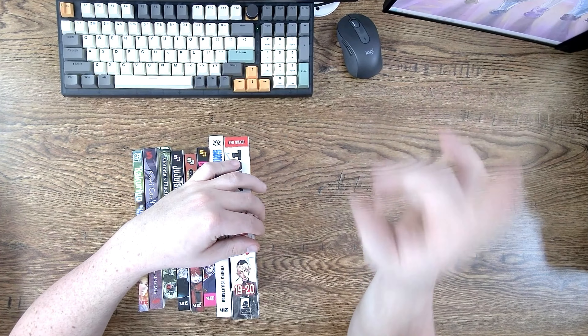All right, we got Jujutsu Kaisen number 22 — I need that one. Let me make sure I have volume 21 already. Yes, so I'll grab this one. Jujutsu Kaisen, as we know, is very confusing — their ability system is whack.